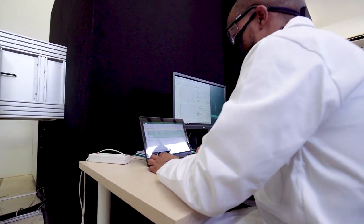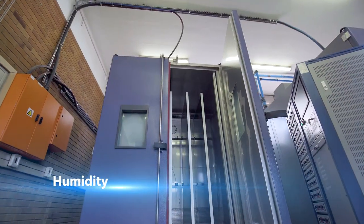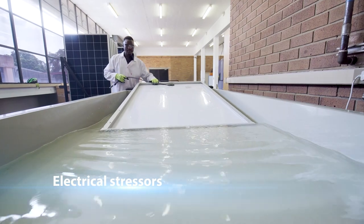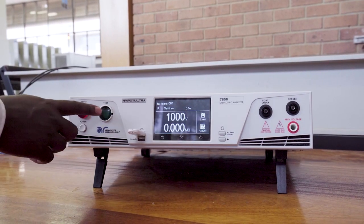PV modules are subjected to extreme conditions in temperature, humidity, mechanical pressures and electrical potential according to procedures defined by international standards for accelerated stress testing.